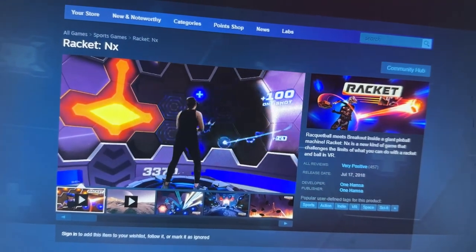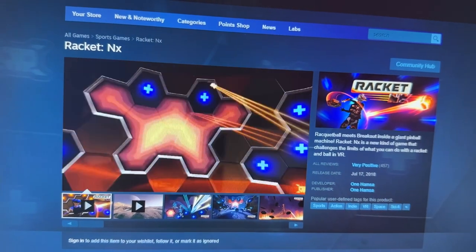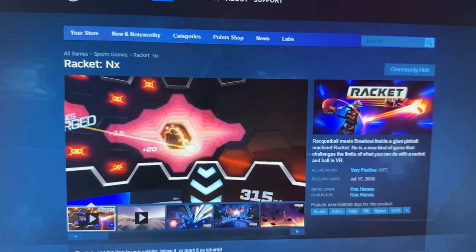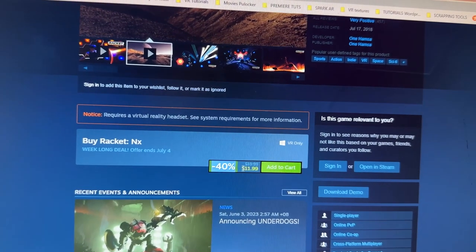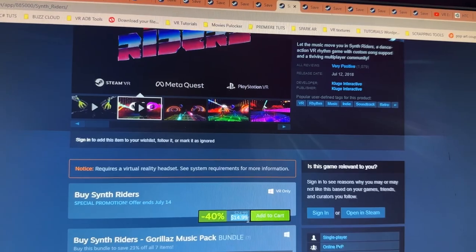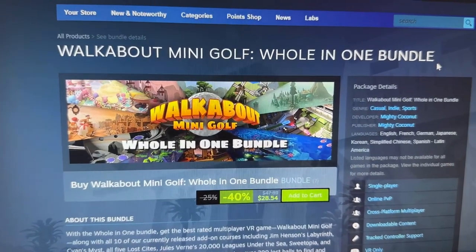My favorite fitness game is Racket NX — basically squash in a sci-fi environment where the ball bounces off everything, the music is really cool, and you can play multiplayer. The amount of fitness you get is just crazy — you'll lose so many calories. It's at a whopping 40% discount at only $11.99. Both Synth Riders and Racket NX are at a 40% discount.